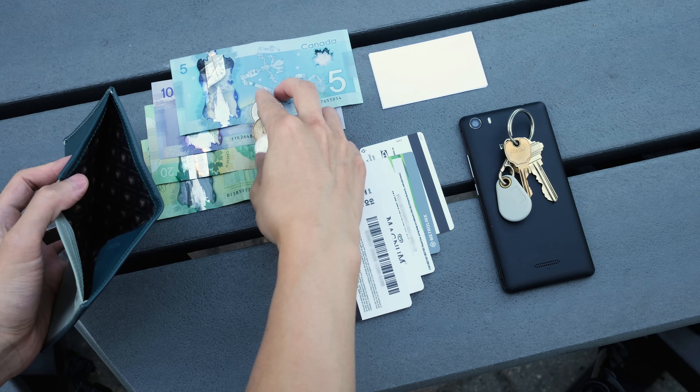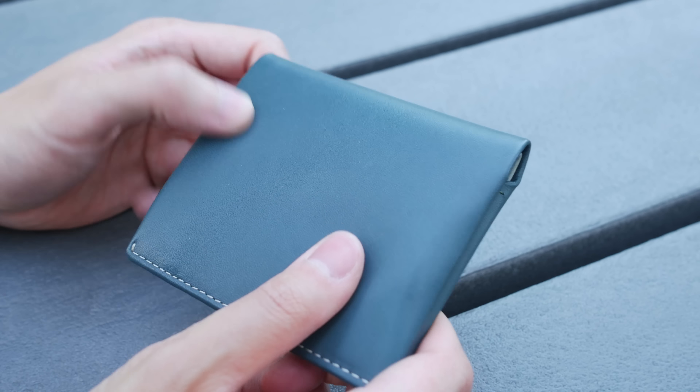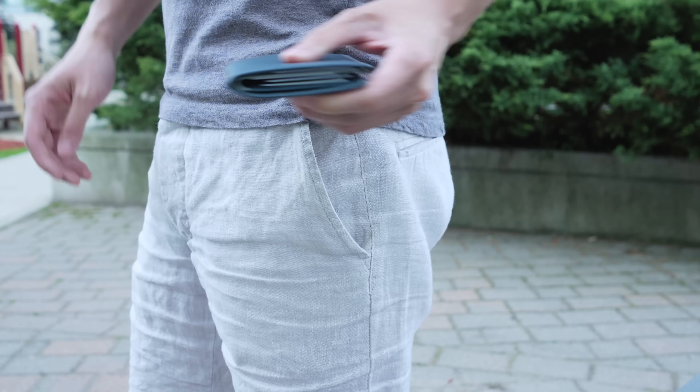Well for one, my wallet needs to look good and professional. With a nice soft leather material, simple design and stitching, and a variety of different color options available, the Note Sleeve looks the part and fits in a nice small package that easily hides away in my pocket.